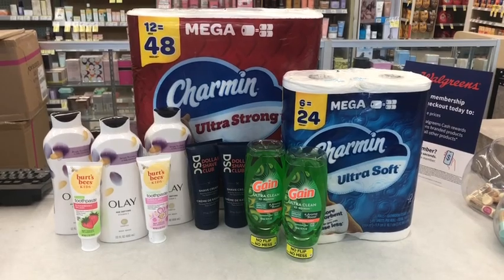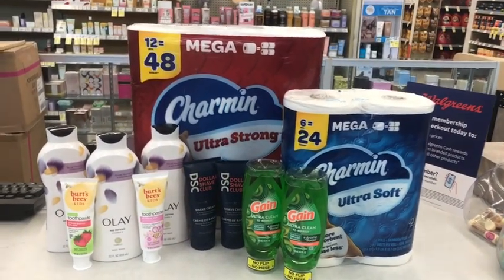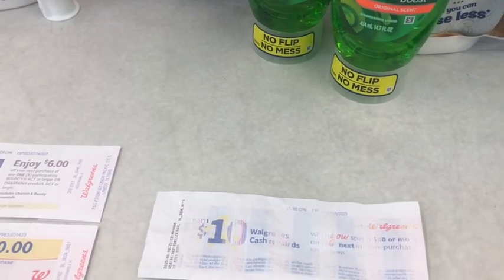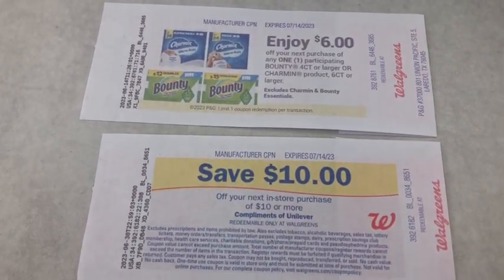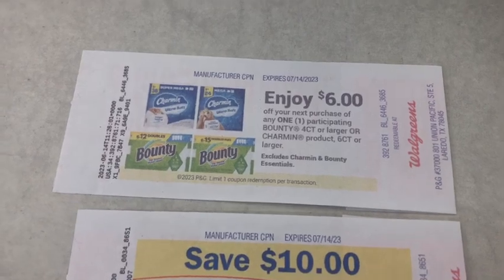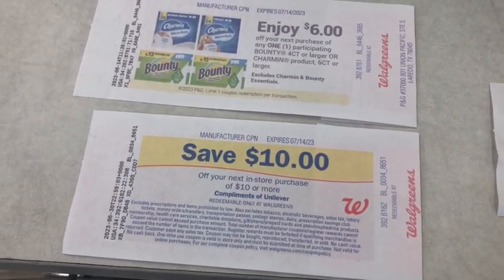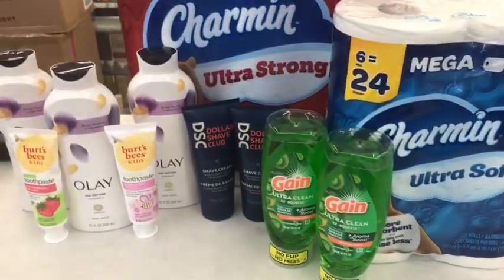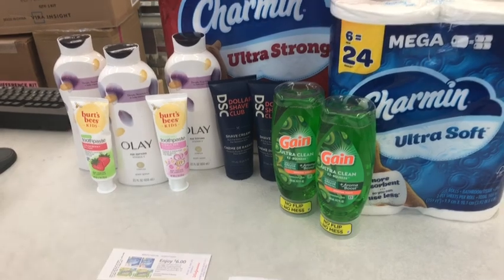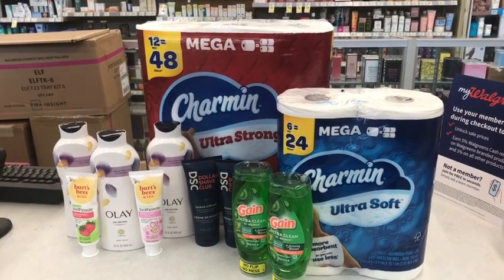To make the deal even sweeter, I'm adding a spend $10 get $10 Walgreens Cash paper booster I found in-store last week, plus two register rewards I'm throwing in the mix — one that printed about two weeks ago for any Charmin or Bounty product, and one from a last-minute deal doing Love Beauty and Planet, the spend $30 get $10 register reward. So while my total is $19.93, I'm getting an additional $16 off, meaning I'll actually only pay $3.93 at the register.